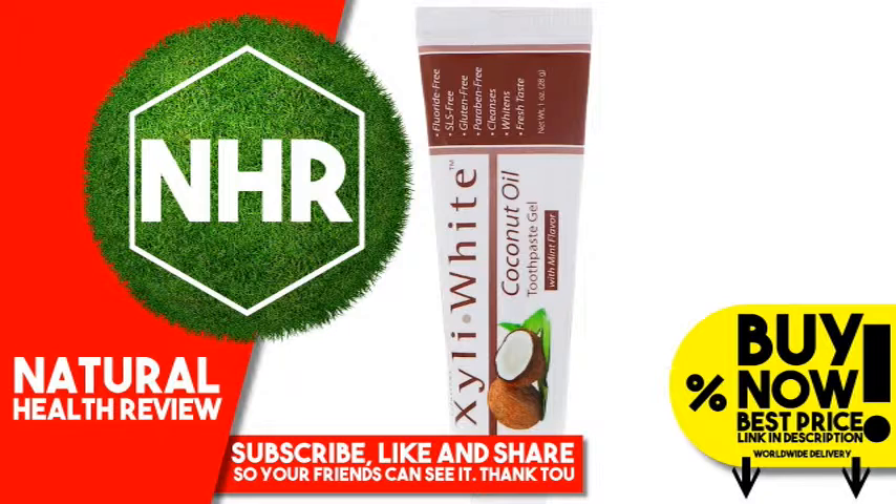Cocos Nucifera (Coconut) Oil 10%, Sodium Cocosulfate, Natural Coconut Flavor, Xanthan Gum, Potassium Sorbate, Sorbic Acid, Pepin, Menthol, Sodium Bicarbonate, Sodium Carbonate, Melaleuca Alternifolia (Tea Tree) Leaf Oil.